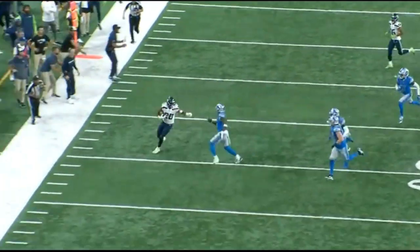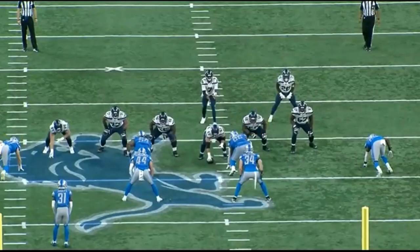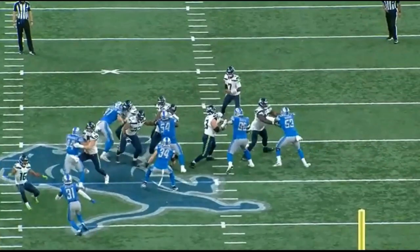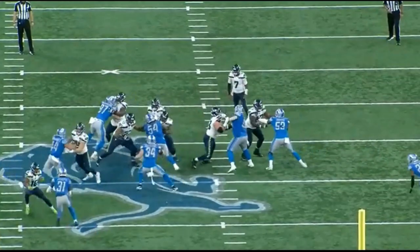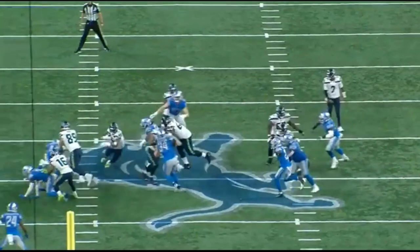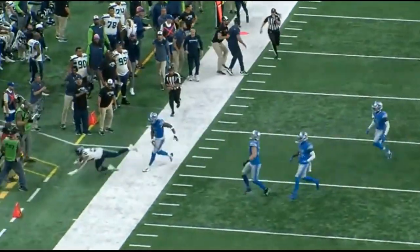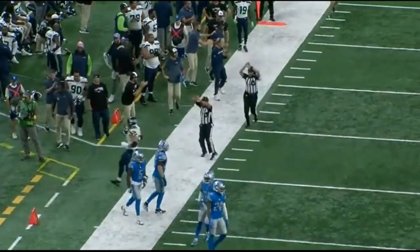Even more so than that, when you watch guard Lewis pull, he's going to pull and kick out Aiden Hutchinson, number 97, the defensive end. That kick-out block allows the running back to cut it right underneath him. That's a great job by Lewis to get out there in space. The tight end does a good job sealing, and Lockett does a great job as well. Overall, this is a really nice block by the offensive line, and great cut and vision by the running back.